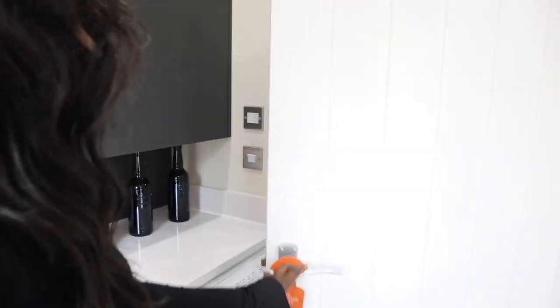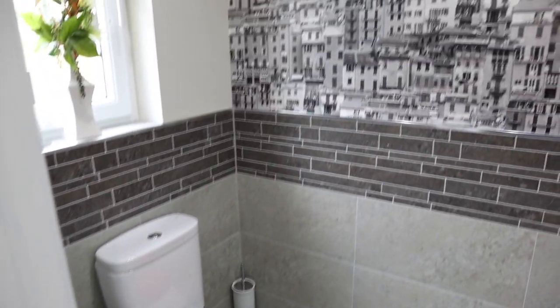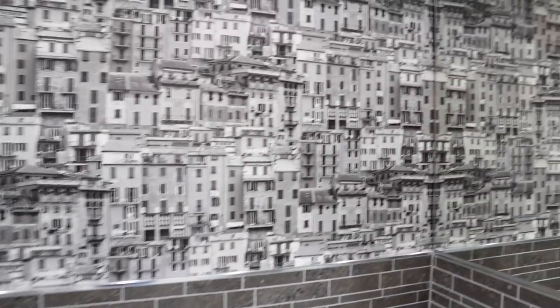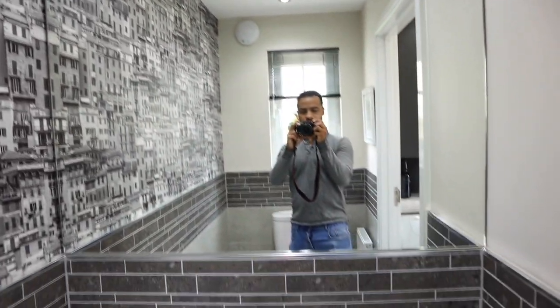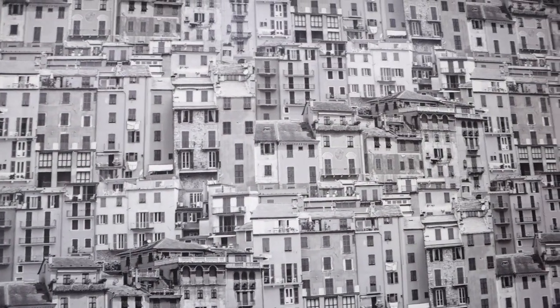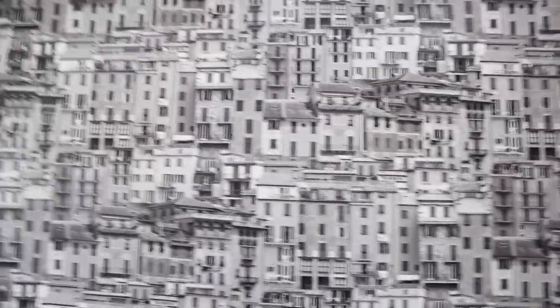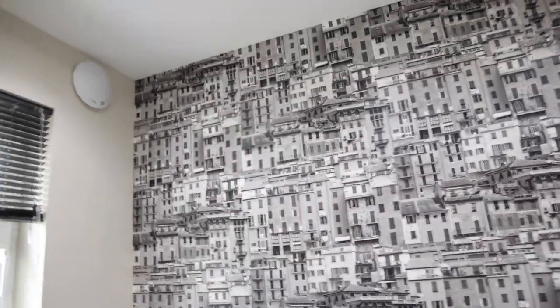Over this side, I think you have your downstairs WC. Again, it's a good size. Really good size. And there's artwork — it looks like Brazil, or maybe Italy, who knows? Somewhere interesting. It's a nice touch.